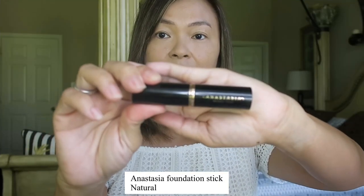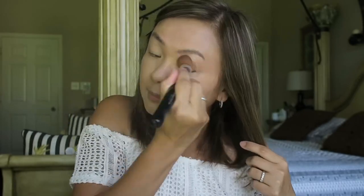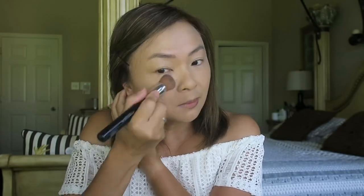First we start with foundation — I use the Anastasia foundation stick in the shade Natural. I love this foundation stick so much; it gives you medium to full coverage. You have the option to use your beauty blender, but here I use my kabuki brush from Anastasia.